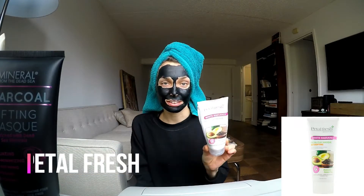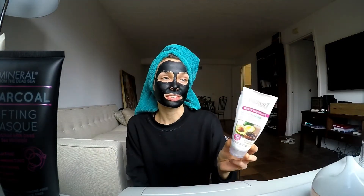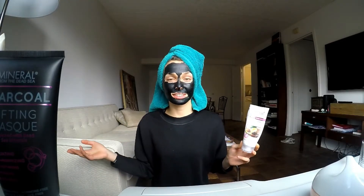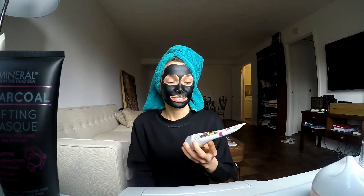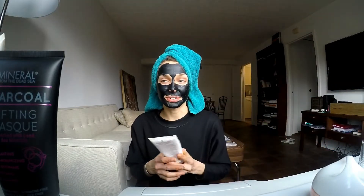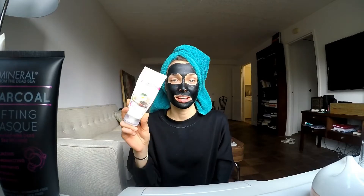Also from Ketalfresh Botanicals, I have this clay mask — it's very easy to apply and it's based on avocado and green tea. This is one of my favorites, if not my absolute favorite clay mask. I won't show it now since I have the charcoal mask on, but I highly recommend it. It costs only three dollars and lasts a long time — I've had it for about four months using it twice a week, so it's very efficient.